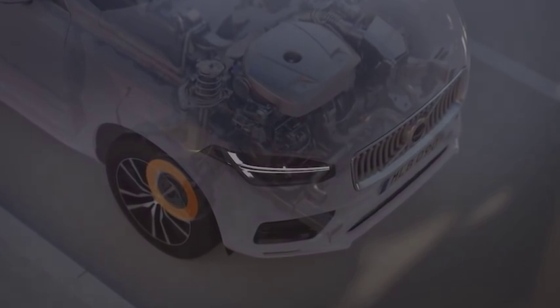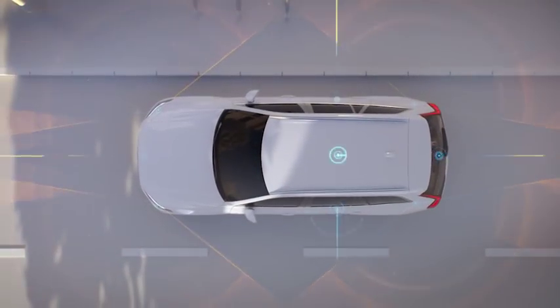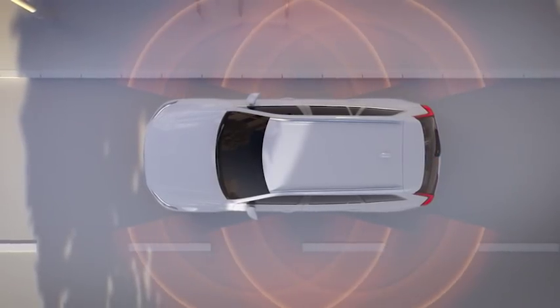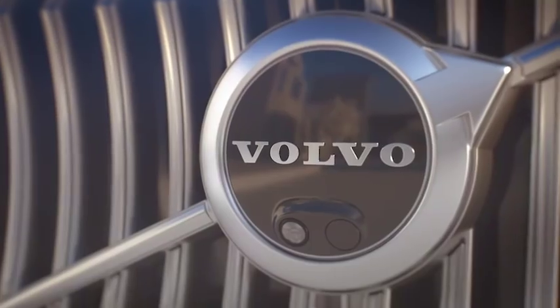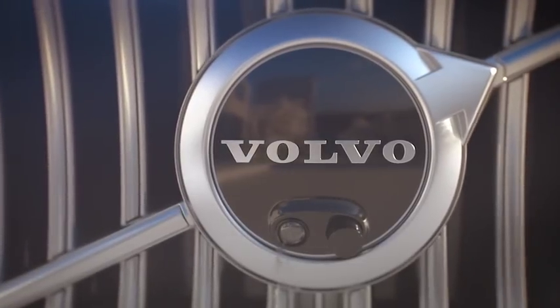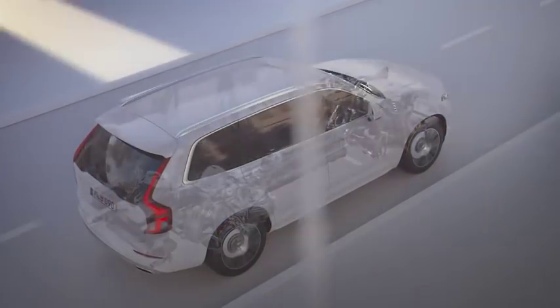An arrangement of ultrasonic sensors and cameras around the car create a 360-degree near-field perception capability designed to help the car safely monitor its close surroundings. The cameras are fitted with individual cleaning nozzles to maintain visibility while driving. A new vehicle motion control function translates a computer-calculated path into car movement.